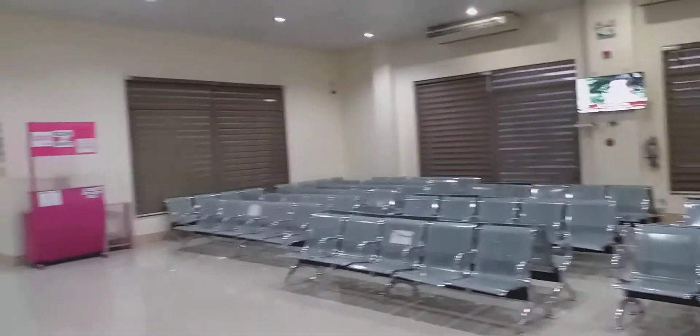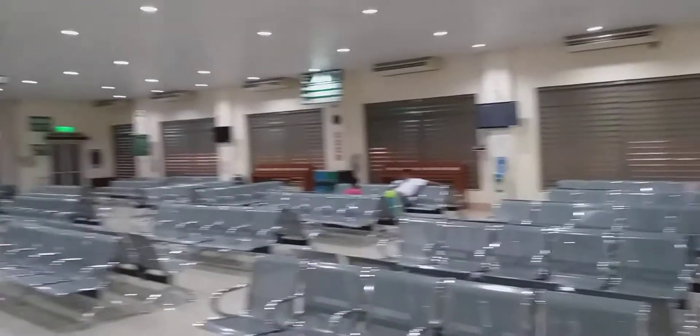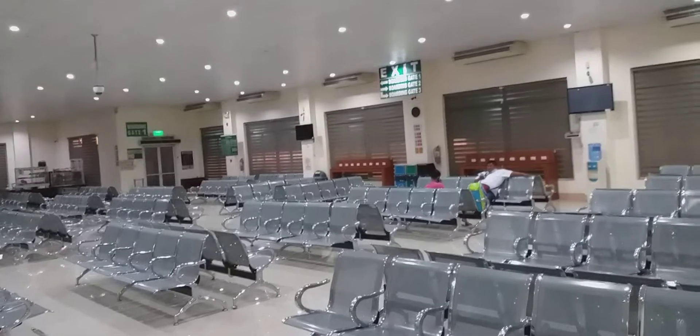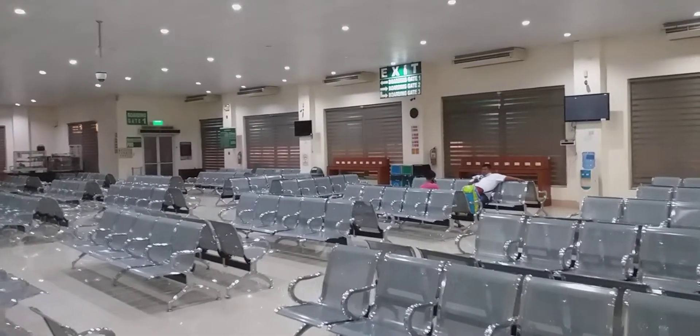So we have a television and a lot of spots. We have the boarding gate exit, boarding gate 1, boarding gate 2, and boarding gate 3.